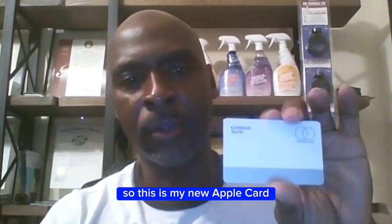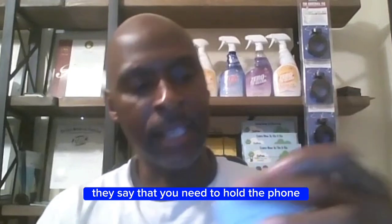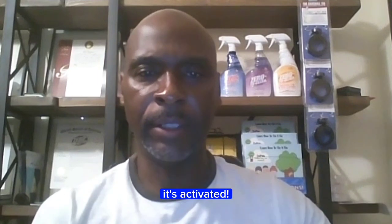So this is my new Apple Card. To activate the card, you will go to your iPhone and go to your wallet, click activate, and it says that you need to hold the phone near your packaging. So let's do that and see what happens. Activate — and it's activated.